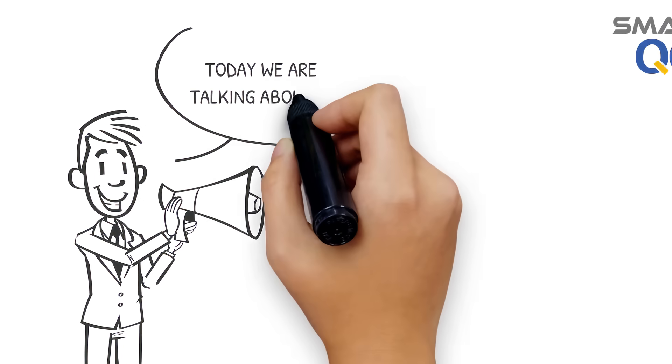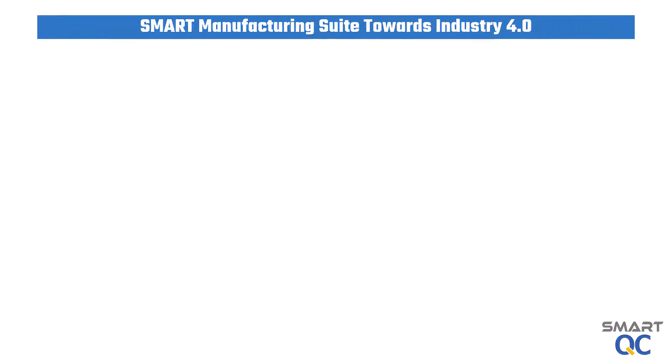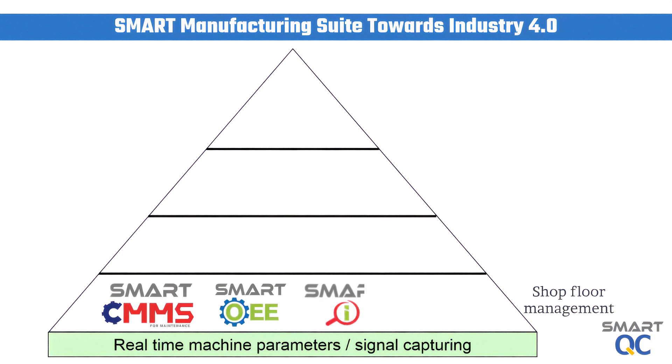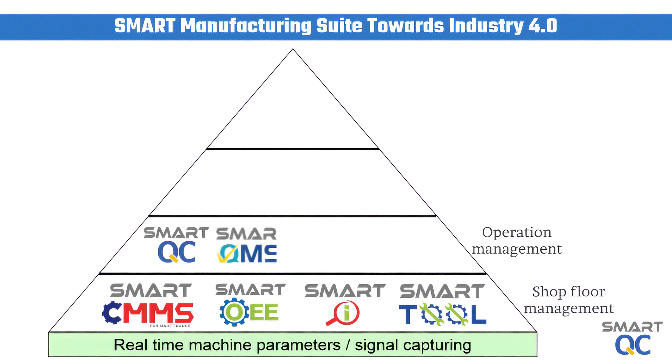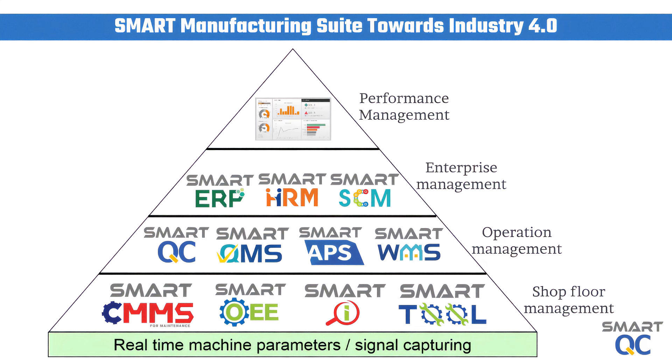Hi, I am James, Technical Director from Blue Ocean Data Solutions. Today I would like to share with you the benefits of SmartQC implementation in your organization. SmartQC is developed by Blue Ocean Data Solutions and offers a complete manufacturing solution to assist manufacturing companies move towards an Industry 4.0 direction.